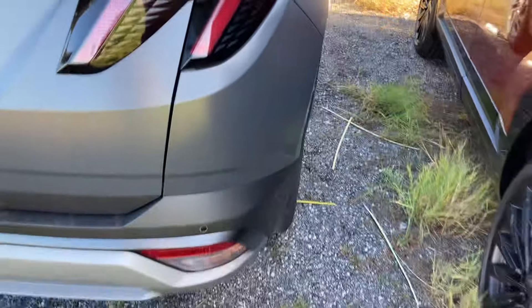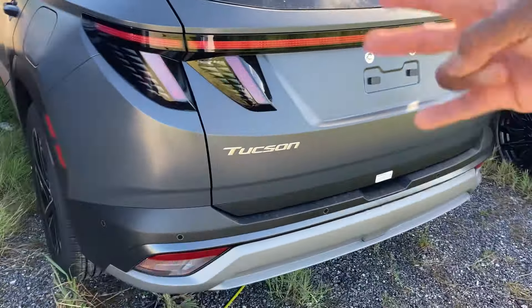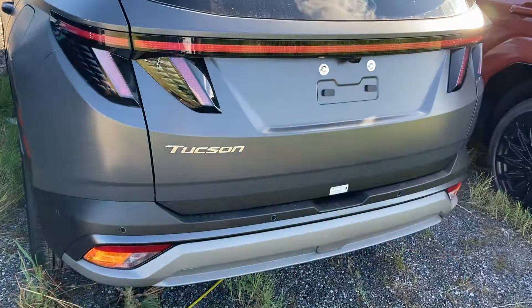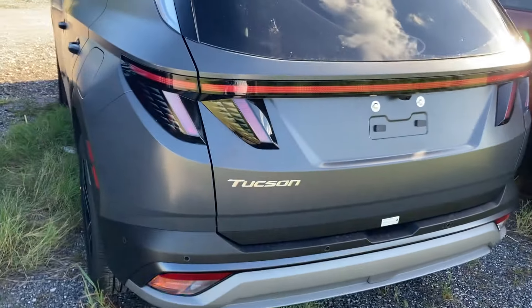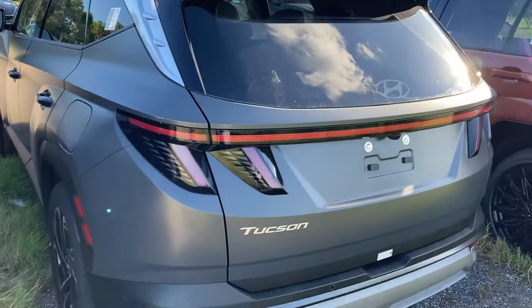Moving to the rear, you've got full LED tail lights with a central light bar that flows nicely all the way across the tailgate. Got rear parking sensors with 360 cameras and a hands-free liftgate. You've got 'Tucson' on the driver's side up top, a shark fin antenna, a rear spoiler, and LED backup lights.